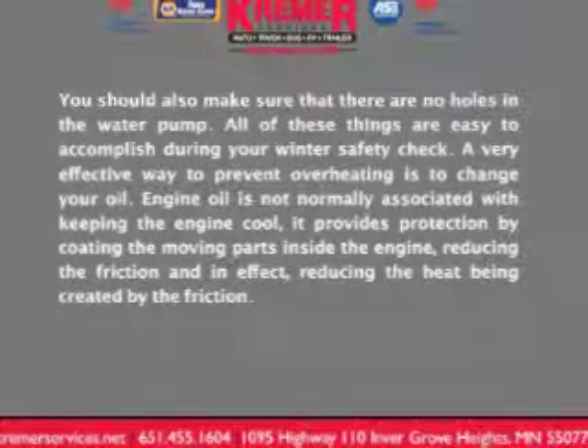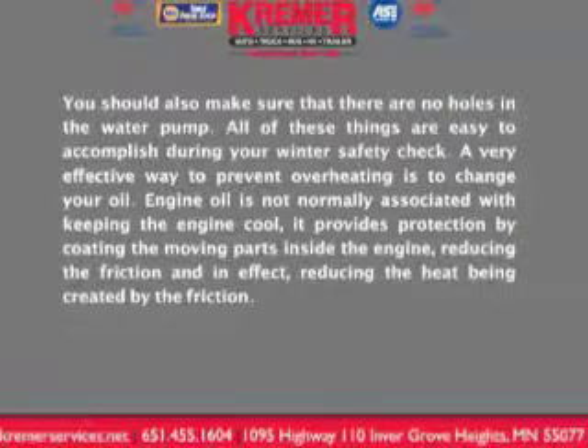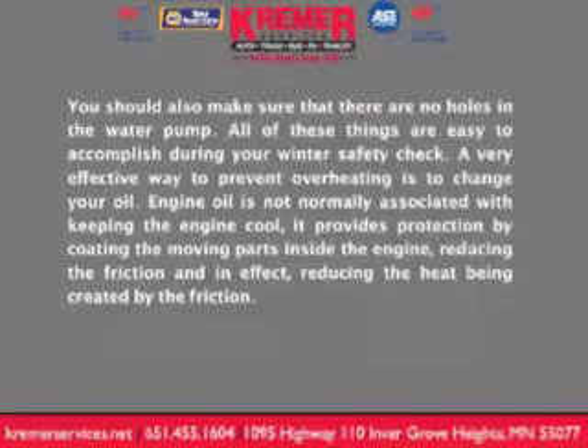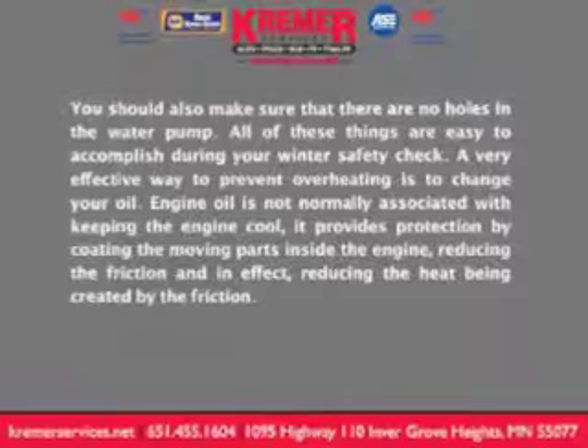A very effective way to prevent overheating is to change your oil. Engine oil is not normally associated with keeping the engine cool. It provides protection by coating the moving parts inside the engine, reducing the friction, and in effect, reducing the heat being created by that friction.